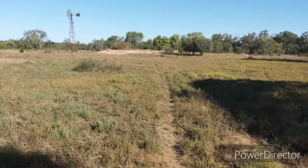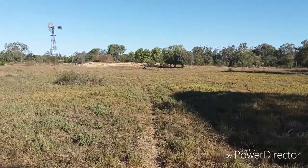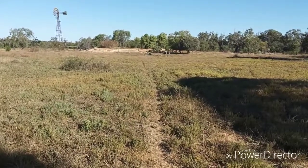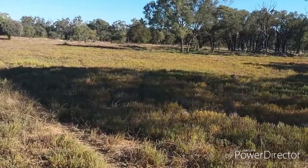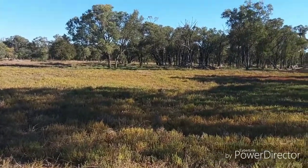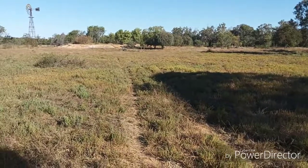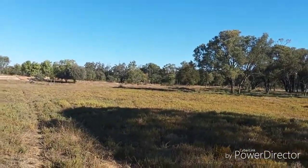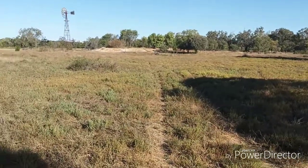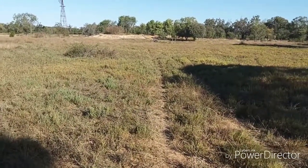Keep that in mind: all the cattle in this whole area of the property have to come to that trough and get a drink every day. So what that means is that this area is one of the most heavily impacted areas with livestock on this part of the property. When they have their drink and go back out to feed again, they all spread out everywhere and don't impact the soils and native vegetation so heavily — but here they do.